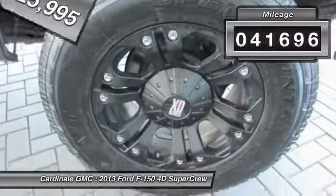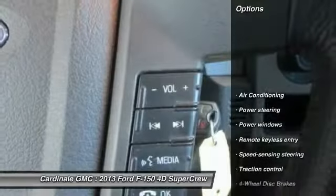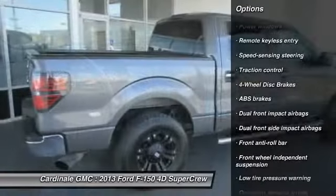This vehicle has less than 45,000 miles. Here are some of this vehicle's great options: traction control, air conditioning, dual airbags, power steering, four-wheel disc brakes.